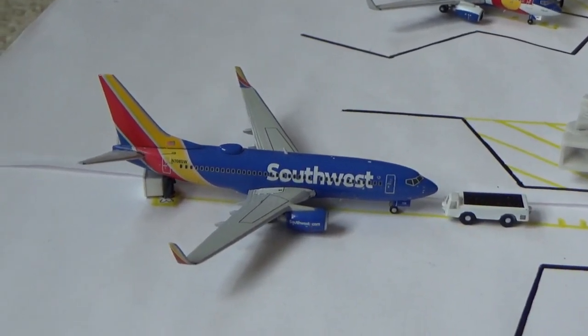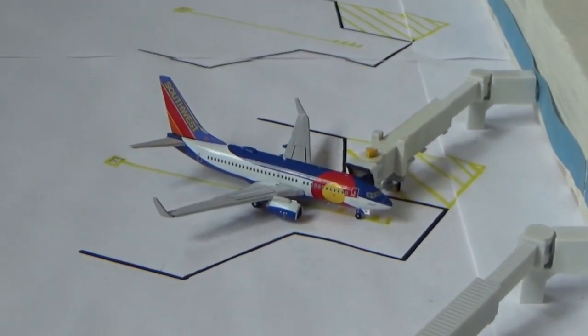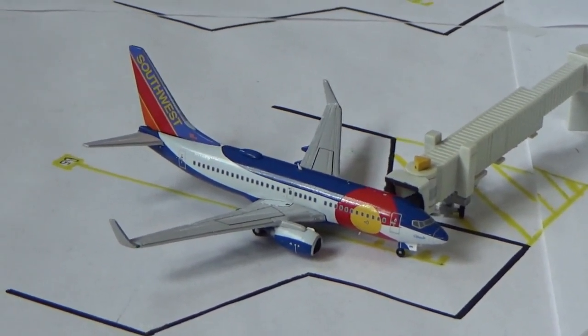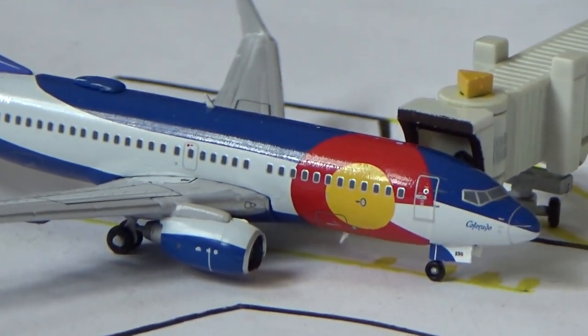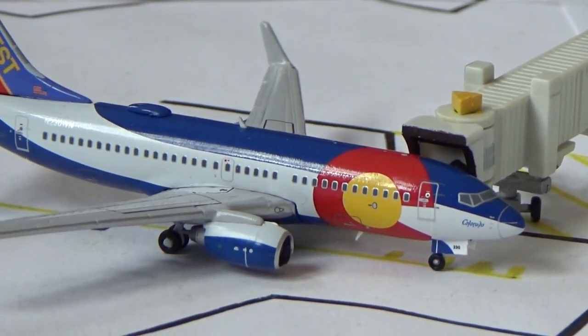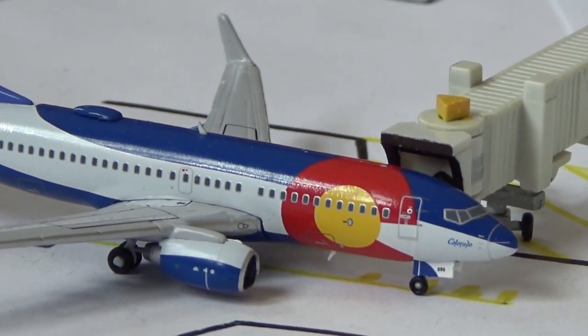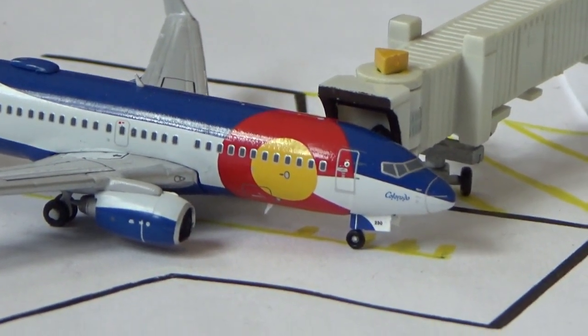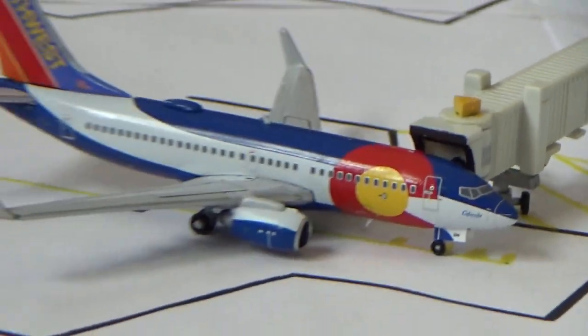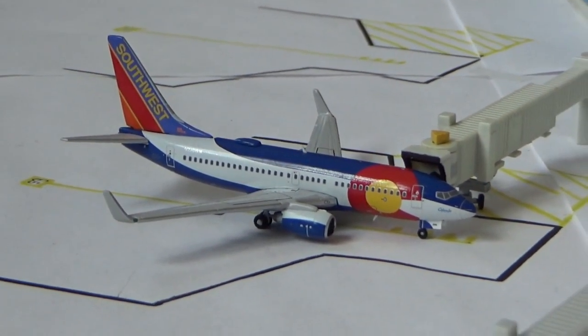So excited to get my Tennessee One — hopefully it'll be in within the next couple weeks and it'll be here for the next update. Currently loading up passengers at Gate Bravo 5, we have a Southwest Airlines Boeing 737-700 in the Colorado One paint scheme. He's going to be making a flight out to Denver — why not Colorado One getting back to Denver after arrival from St. Louis. I did see Colorado One in 2018 at Tulsa, which was a pretty cool occasion.